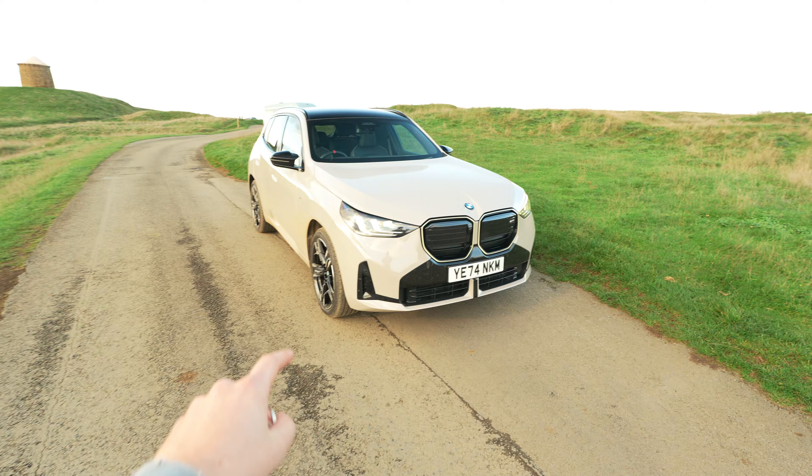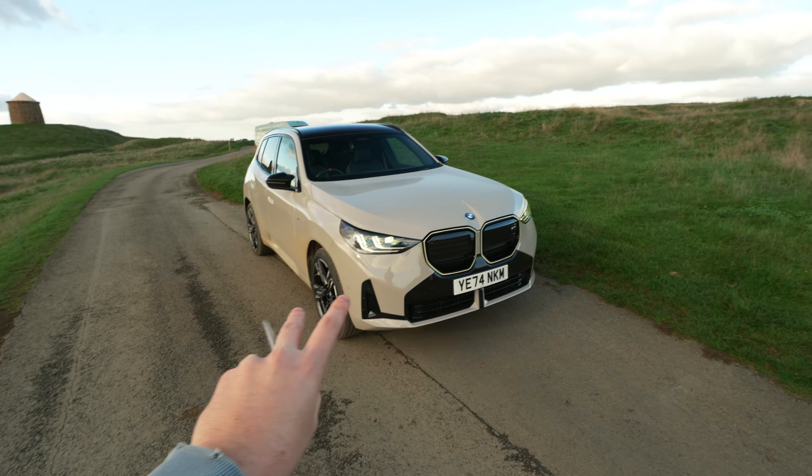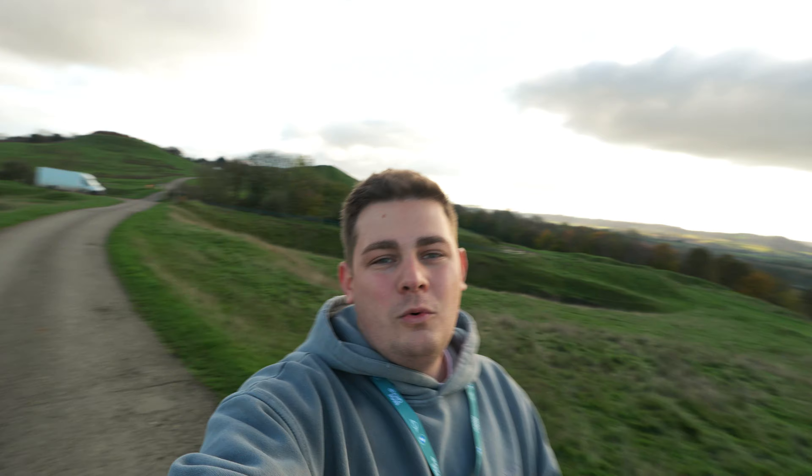In today's video I want to give you a quick rundown on this car, go through some of the specs, talk about the things I really like, talk about some of the things I don't like, and once we're done doing that we're going to go on a test drive and see how this thing drives in sport mode.